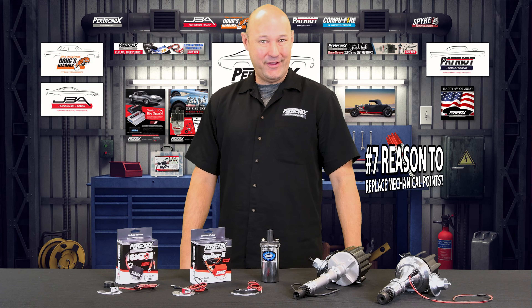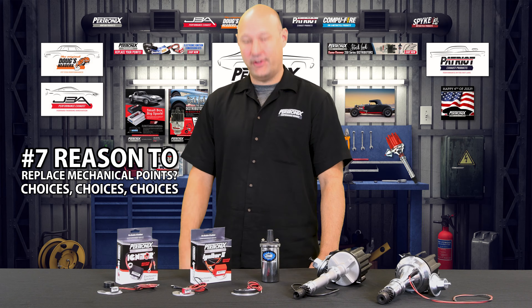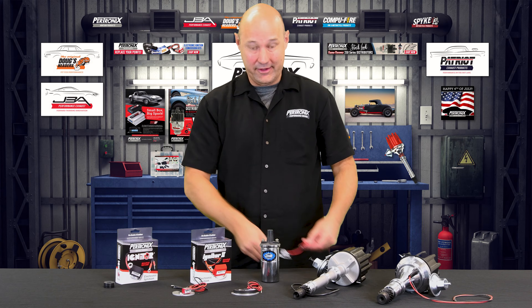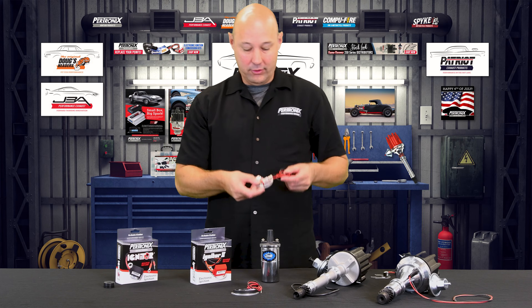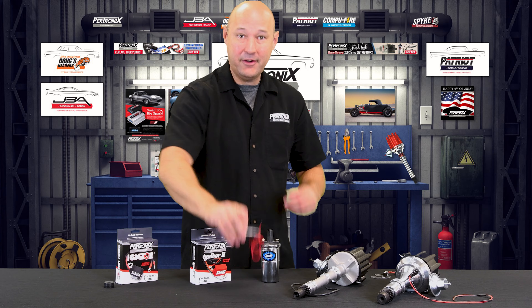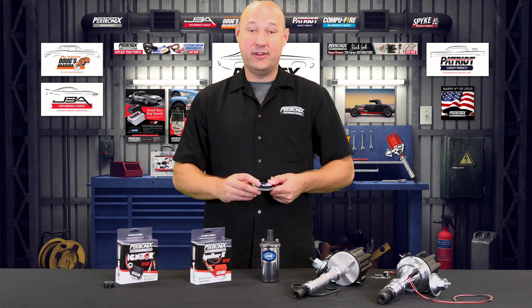The seventh reason to replace your mechanical points is with the Igniter series, we have choices. We have the original Igniter to replace your mechanical points. We have the Igniter 2 that includes adaptive dwell control. We also have the Igniter 3 with up to five times the spark energy as well as a digital rev limiter.